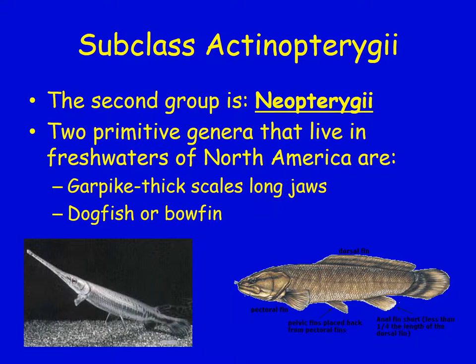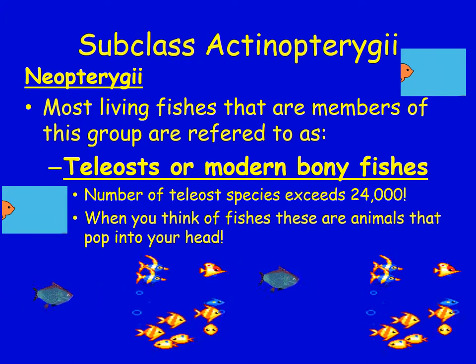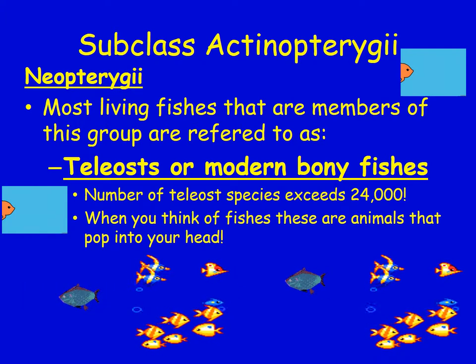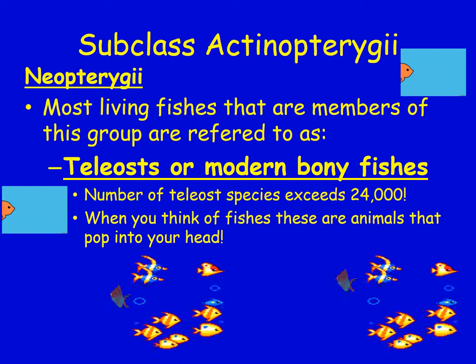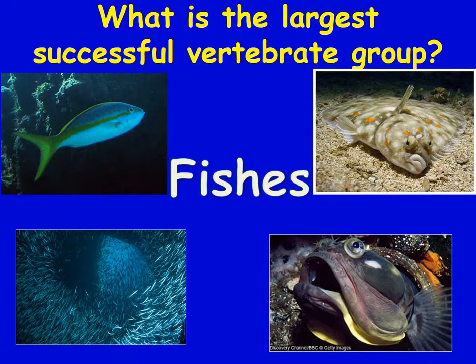Another group is called Neopterygii. They have two primitive genera living in the fresh waters of North America — including dogfish or bowfin, which have garp-like thick scales and long jaws. Most living fish in this group are referred to as Teleosts, or modern bony fishes. The number of Teleost species exceeds 24,000 — and when you think of fish, these are the animals that pop into your head. Fish are the largest successful vertebrate group.